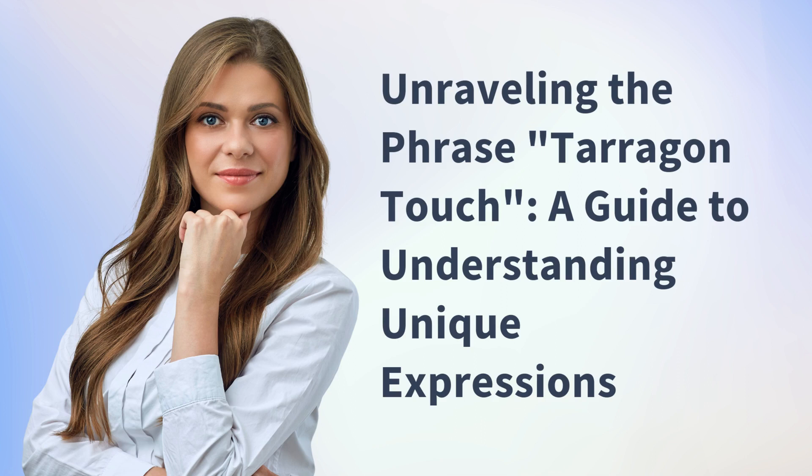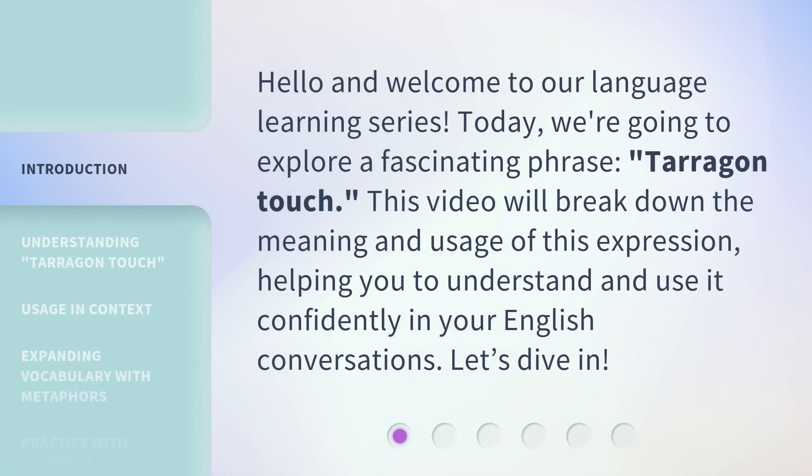Unraveling the Phrase: Terragon Touch — a guide to understanding unique expressions. Hello and welcome to our language learning series. Today, we're going to explore a fascinating phrase: Terragon Touch. This video will break down the meaning and usage of this expression, helping you to understand and use it confidently in your English conversations. Let's dive in.